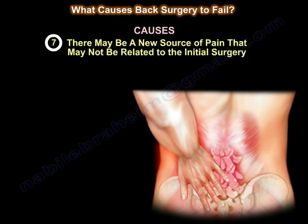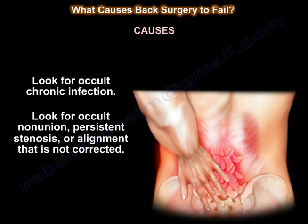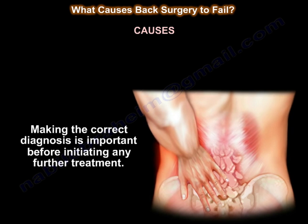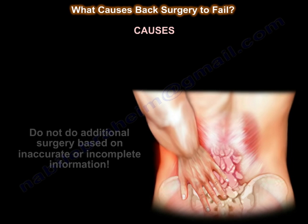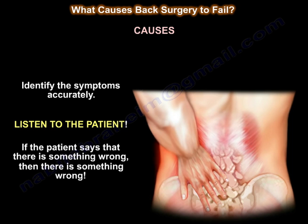Another cause is a new source of pain that may not be related to the initial surgery. Detection of the cause of pain may be difficult. Considering the potential source of symptoms can help direct the appropriate diagnostic study and treatment. Look for occult chronic infection, occult non-union, persistent stenosis, or uncorrected alignment. Look for other anatomic sites causing similar problems, such as the hip and sacroiliac joint. Taking the correct diagnosis is important before initiating further treatment. Do not perform additional surgery based on inaccurate or incomplete information. Listen to the patient — if the patient says there is something wrong, then there is something wrong.